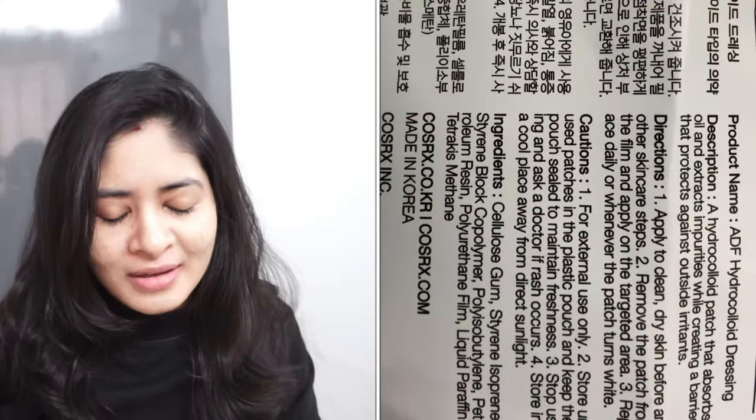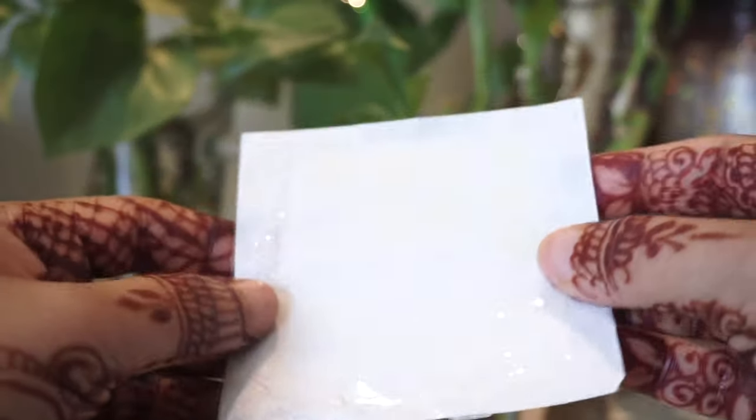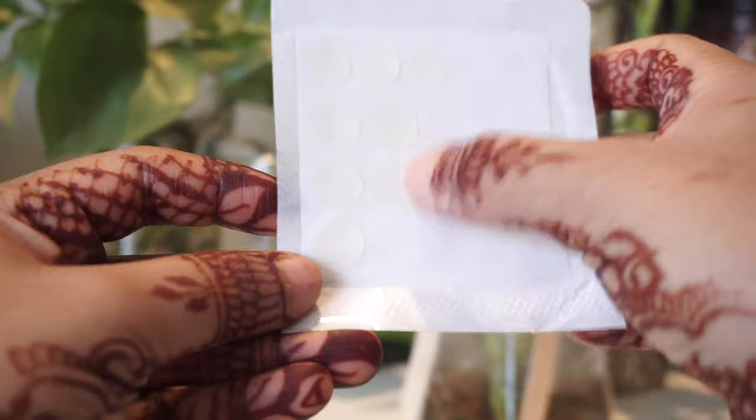I've literally used it all up — I had quite an acne breakout last month and this month as well, so I only have a few remaining. You should definitely invest in pimple patches. I tend to scratch my acne, but when I apply this patch I forget about it, and hence you won't get hyperpigmentation.